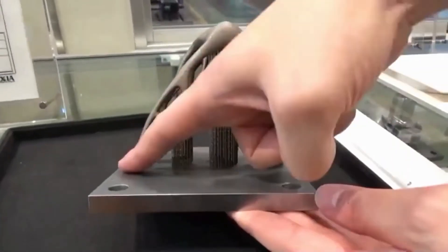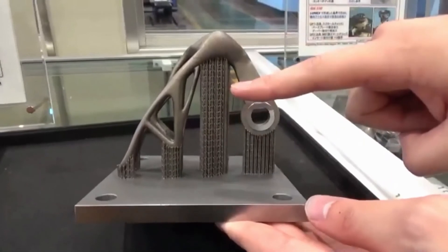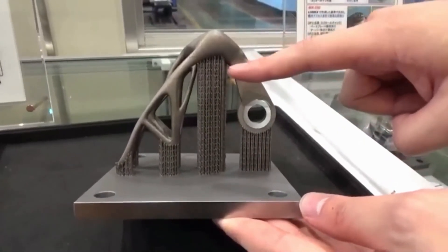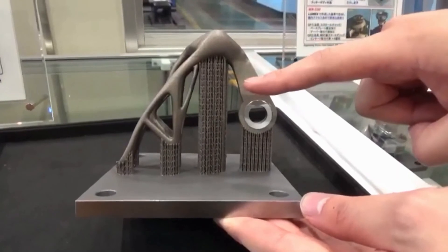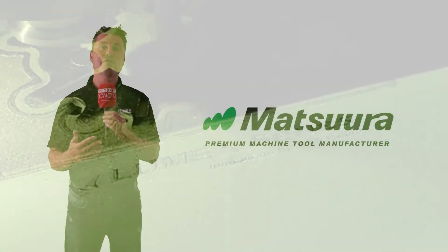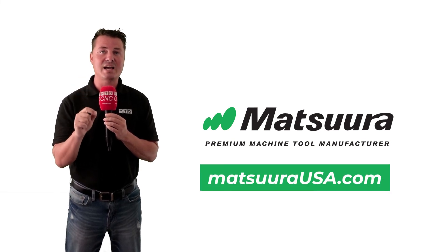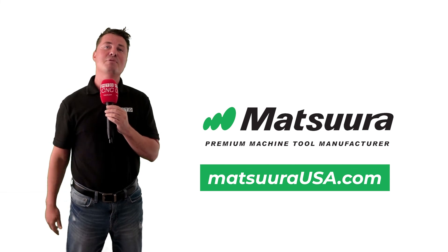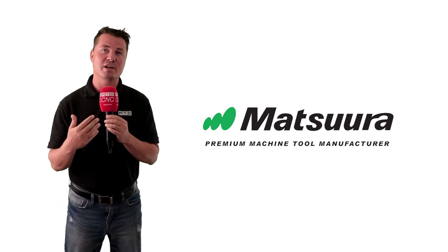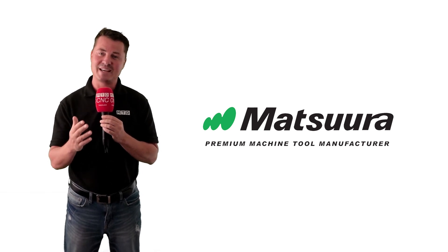Metal 3D printing can benefit tooling, injection molding, CNC machining, and die casting processes and operations. Matsura will work with you throughout the entire 3D printing process, including through the design phase, to enable customers to fully realize the benefits throughout the lifetime of their products. For more information on Matsura Lumex products, visit MatsuraUSA.com. Thank you so much for joining MTD and learning more about the incredible Matsura Lumex. Take care, my friends.